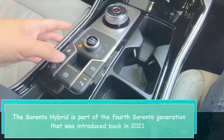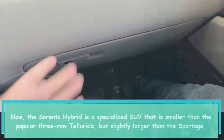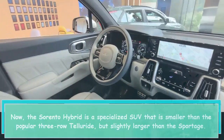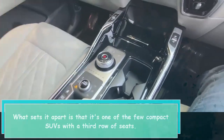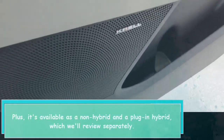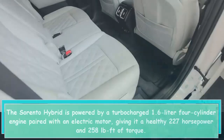The Sorento Hybrid is a specialized SUV that is smaller than the popular three-row Telluride but slightly larger than the Sportage. What sets it apart is that it's one of the few compact SUVs with a third row of seats, plus it's available as a non-hybrid and a plug-in hybrid, which we'll review separately.